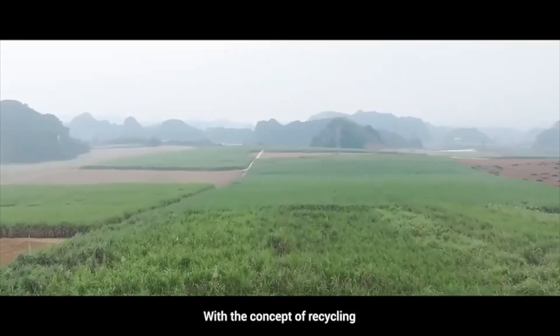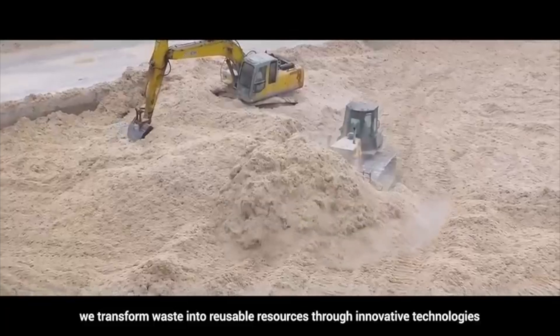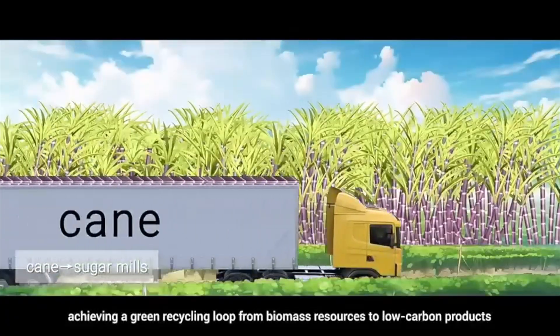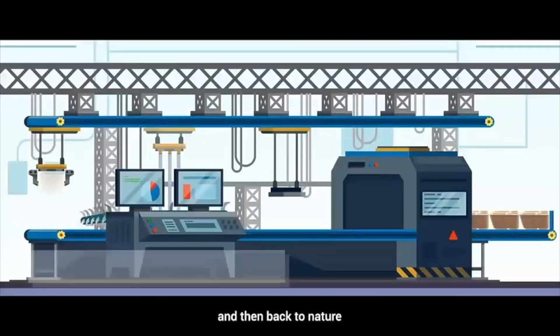With the concept of recycling, we transform waste into reusable resources through innovative technologies, achieving a green recycling loop from biomass resources to low-carbon products, and then back to nature.